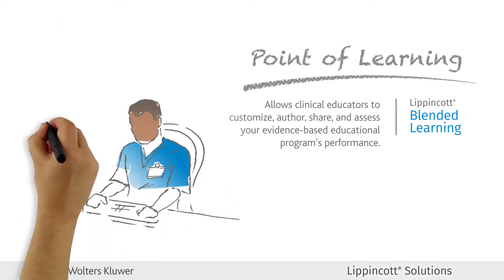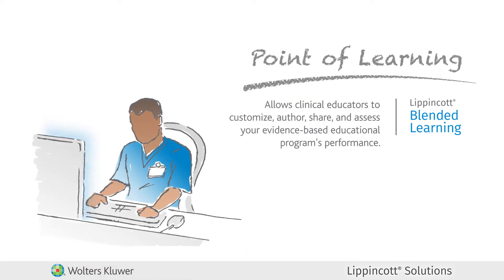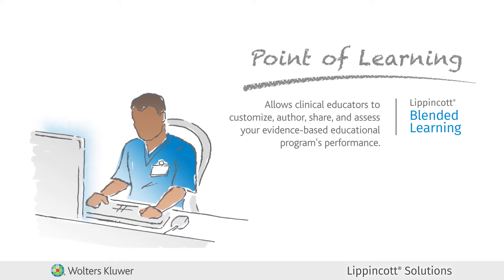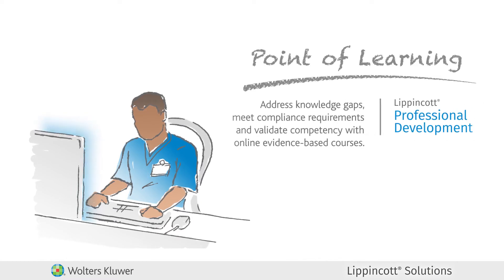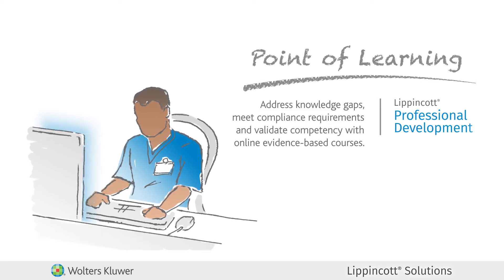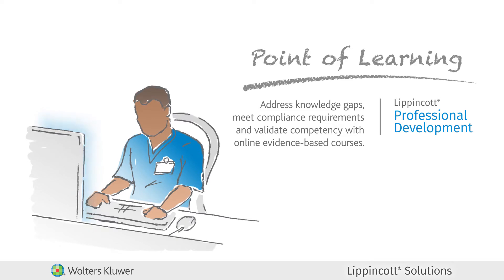At the point of learning, Lippincott Blended Learning is designed to support orientation and the rapid deployment of need-to-know information that gets staff quickly trained and immediately moved on to productivity. Lippincott Professional Development allows you to address knowledge gaps, meet compliance requirements and validate competency with hundreds of authoritative, assignable, online, evidence-based courses.